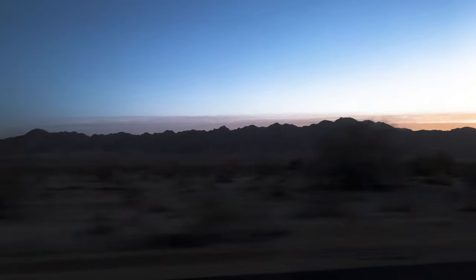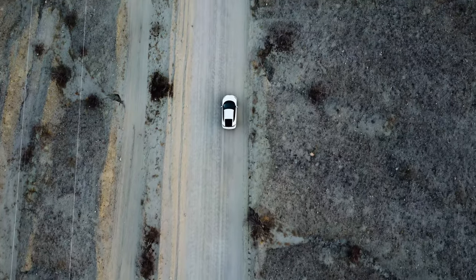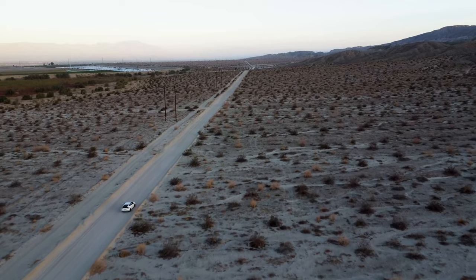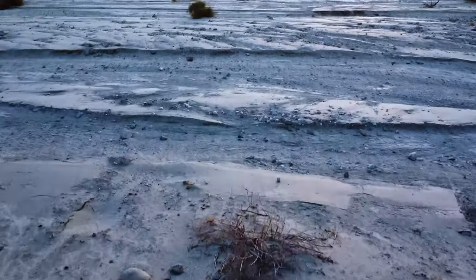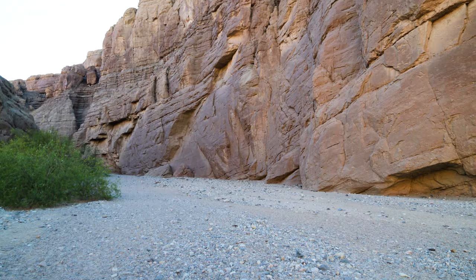After waking up from a restless night of sleep due to unexpected high winds in the desert mountains, we set off for our hike at 4 a.m. towards the mountains of Mecca Hills Wilderness Area to see Painted Canyon, a geologic wonderland. That sandstone is absolutely beautiful.